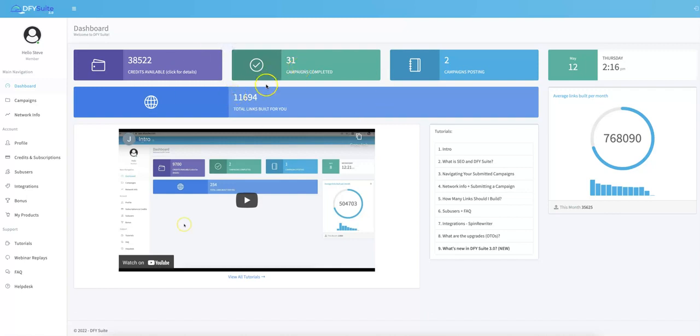Once you log in, this is the main dashboard. You'll see that Done For You Suite has already built over 11,000 links for me. All I've had to do is submit the URLs and keywords I want traffic for, and Done For You Suite takes it from there. In our 4.0 upgrade features, you'll see how we've taken it even a step further so that you can get rankings on other platforms as well.